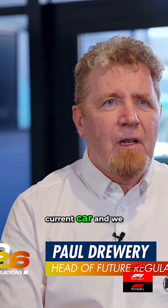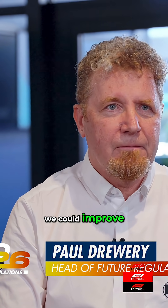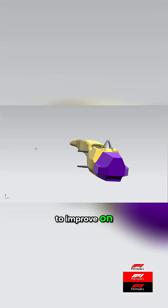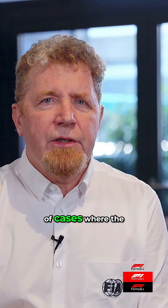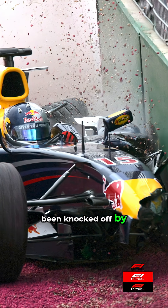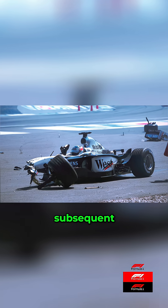We looked at the current car and identified a number of areas where we felt we could improve. Front impact structure is one of the areas we're looking to improve on. In the past we've had a number of cases where the front structure has been knocked off by a glancing blow, leaving the car unprotected for any subsequent impact.